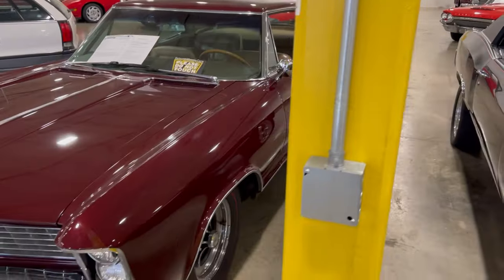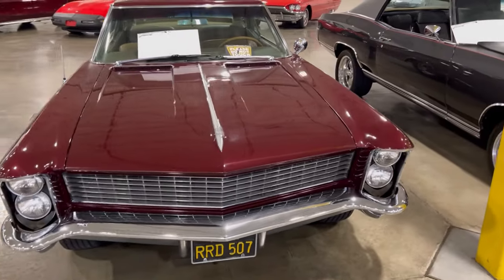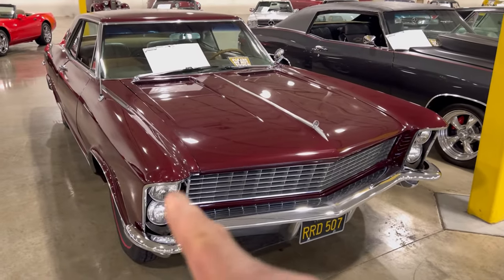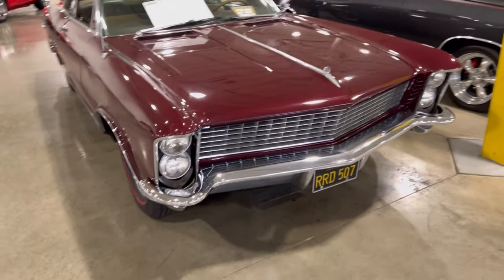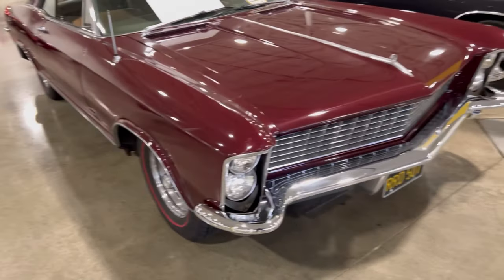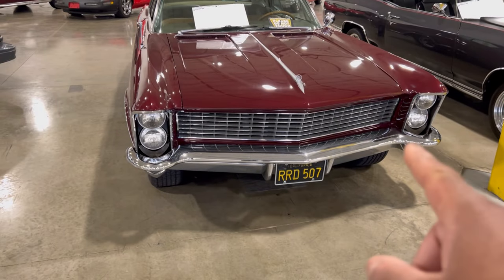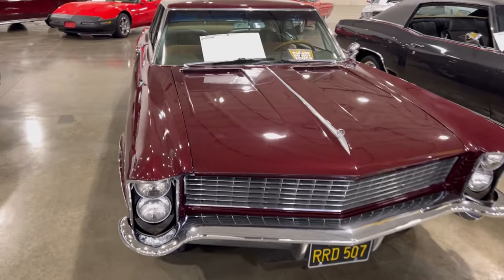We're going to go back around this pole here — there's a little bit of a tight fit — but we're going to check out this beautiful car. Look at those towering headlights always on the front end of these things. It made it look mean with that front end. Look at this front end again with that front end grill and that bumper — it made this thing look angry, aggressive, you know.